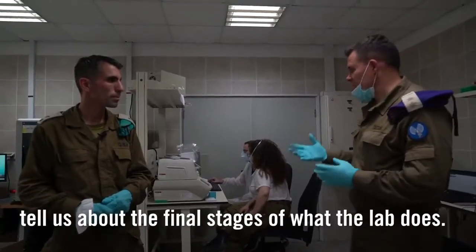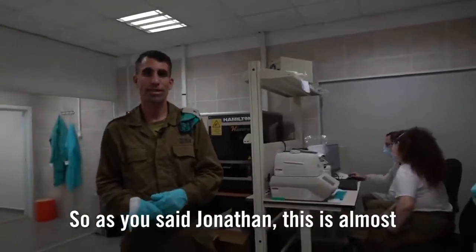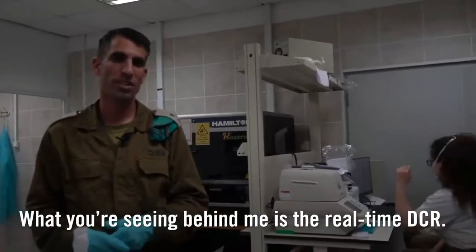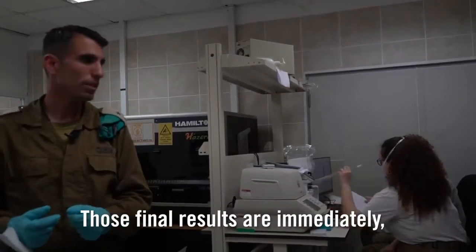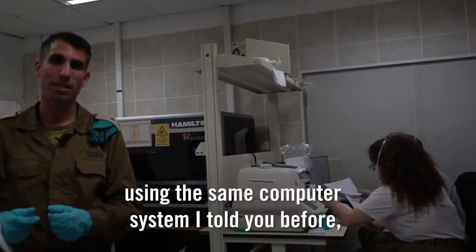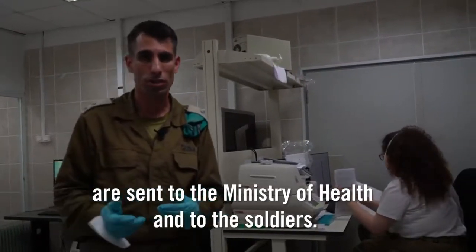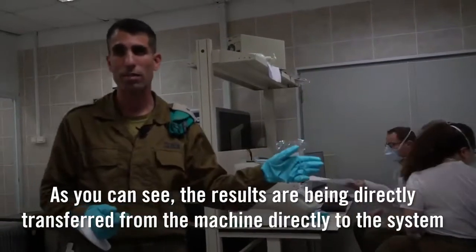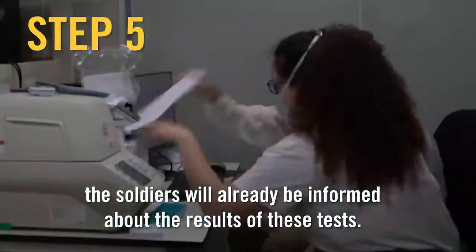Dr. Noam, tell us about the final stages of what the lab does. As you said, Jonathan, this is almost the final stage of processing the samples. What you're seeing behind me is the real-time PCR. Those final results are immediately sent, using the same computer system, to the Ministry of Health and to the soldiers. As you can see, the results are being transferred from the machine directly to the system. Within a couple of minutes of getting the result, the soldiers will already be informed about the results of these tests.